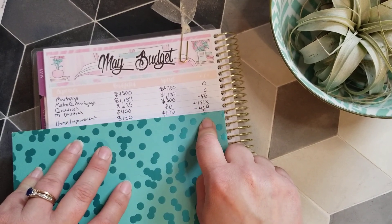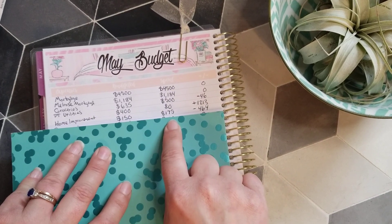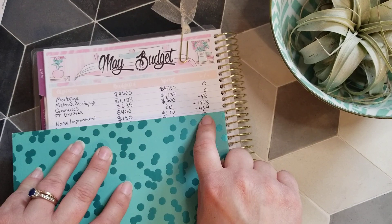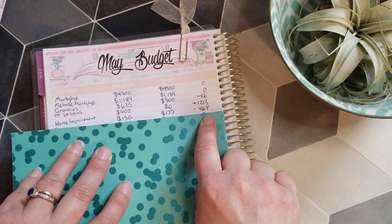For home improvement, we spent $175 instead of the budgeted $150, but we still had a giant surplus, so we're rolling $464 into June to spend on our house.